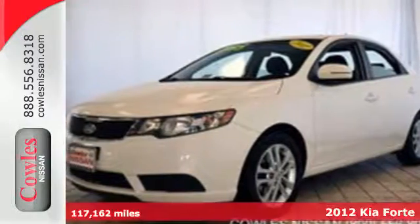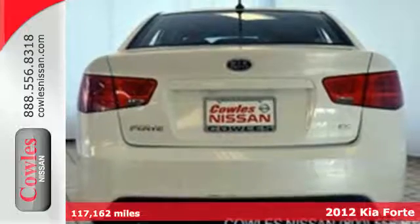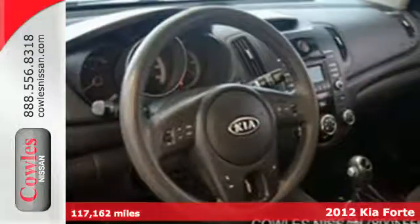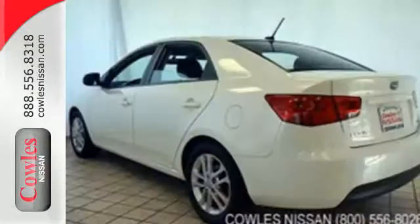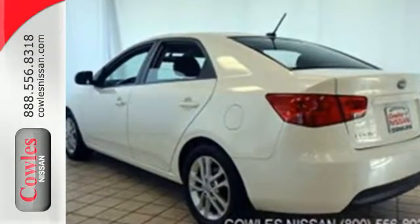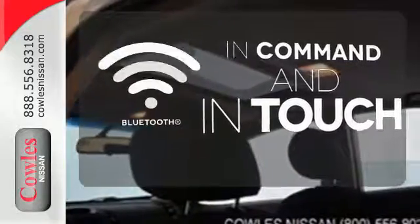It's a 2012 Kia Forte. Slick styling with affordability and compelling features make this Forte a must-have, with a CD player with USB port, a tilt steering wheel, and an anti-skid system for safety. Keep your hands on the wheel and eyes on the road with Bluetooth.